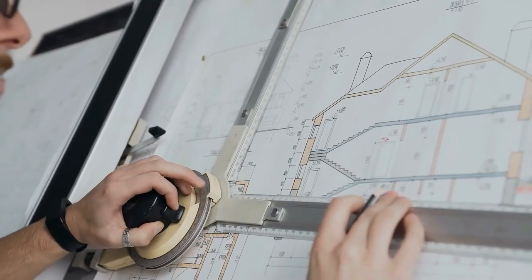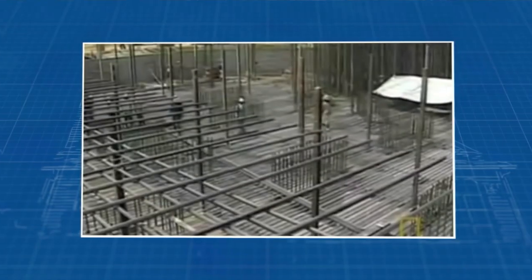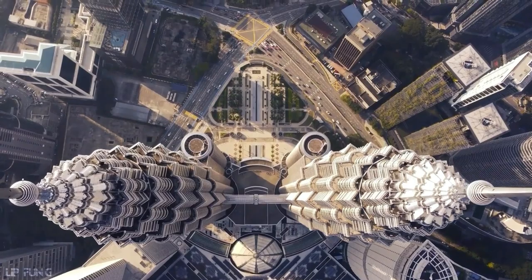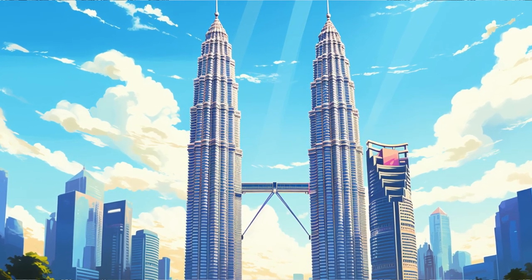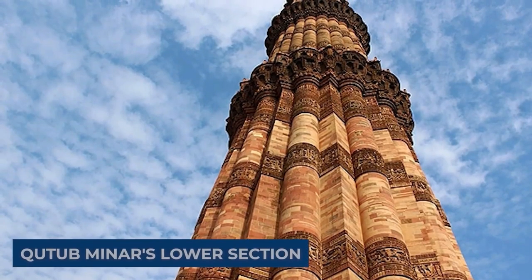Crafted with architectural ingenuity, the towers employ a tube-in-tube design pioneered by visionary architect Fazlur Rahman Khan, a common choice for constructing towering structures. Comprising 88 floors primarily made of reinforced concrete, their exteriors feature a stunning blend of steel and glass, echoing the intricate patterns found in Islamic art — a tribute to Malaysia's Muslim heritage. The tower's cross-section draws inspiration from the Rub el-Hizb, enriched with circular elements tailored to accommodate office spaces, reminiscent of the Qutub Minar's lower section.